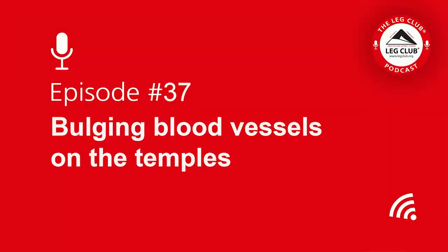Hello there, this is Mark Whitesley discussing bulging blood vessels on the temples in this special podcast. In this podcast I'm going to discuss the two main sorts of blood vessels that we can find bulging on the temple area of the face, how we can tell the difference between them and also the treatments of each, as they are both very different.